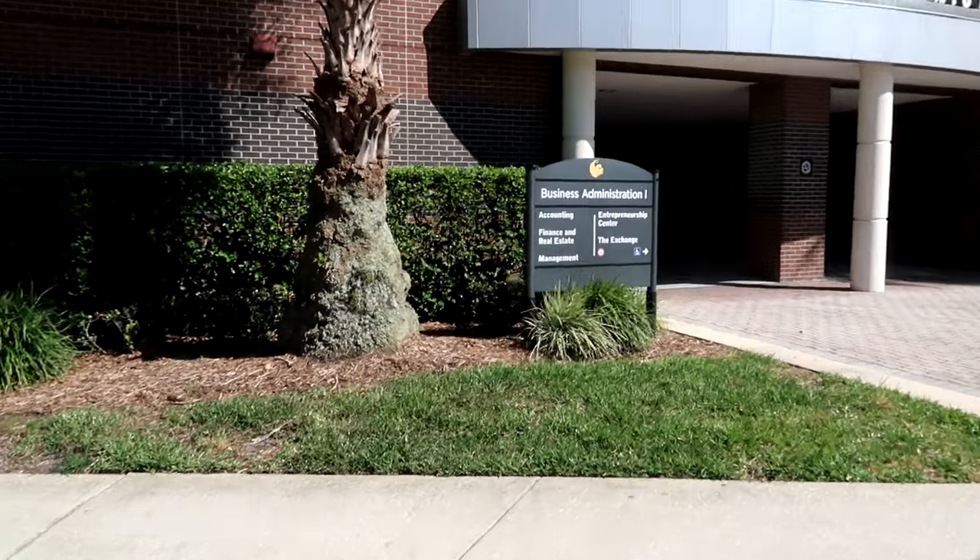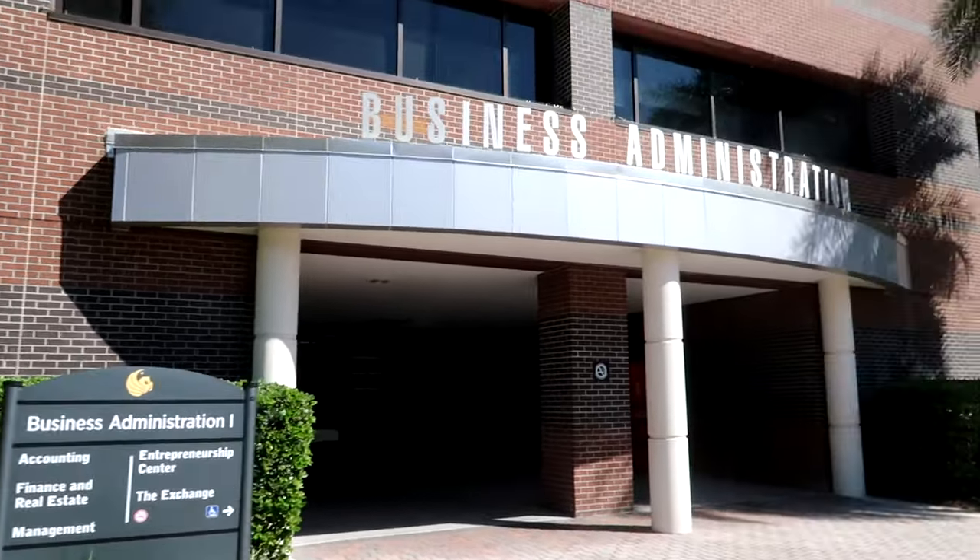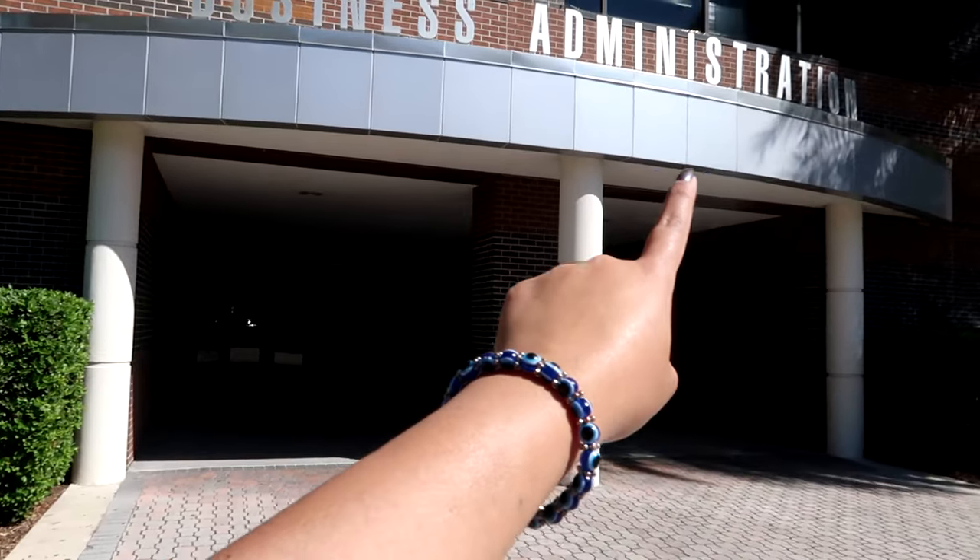Business Administration, Accounting, Finance, Real Estate Management, the Entrepreneurship Center, and the Exchange are all in this building — it's unique because it's the only building with Business Administration right there. So from what I understand, this is Business Administration 1. These buildings mention the major — Engineering 1, 2, 3 — and when you enter inside, they connect to other buildings. As I entered, I'm in the Business Admin Building, and it connects through a bridge to Business Admin 2 and Business Admin 3. So it looks like just one building, but it connects to multiple others.